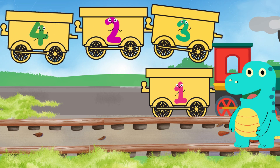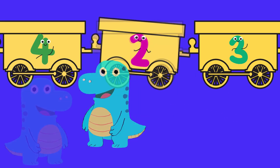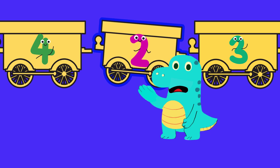Now, what comes after one? I think it's number two! So let's look for the carriage with number two. I know this one — two comes after one!